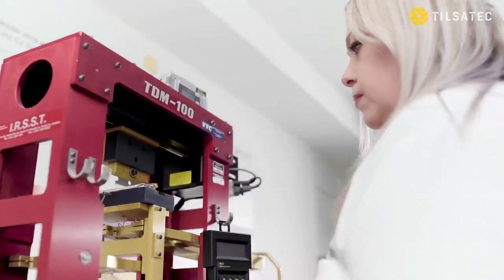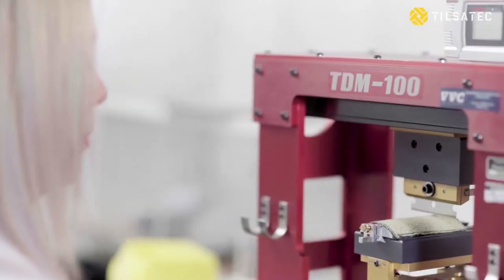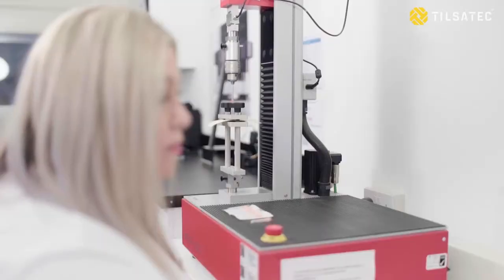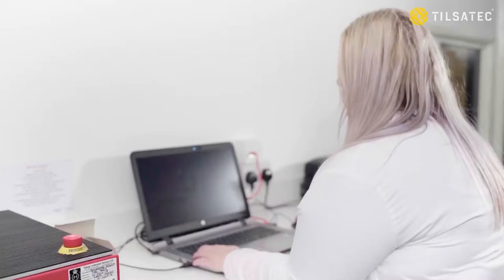We are one of only a handful of labs in the UK to use a TDM100 machine to carry out cut testing to ISO 13997, which is now included as part of the EN 388 2016 standard. This allows us to carry out performance testing on raw materials and finished products. We also carry out compliance monitoring and ongoing due diligence testing to ensure we maintain consistent levels of quality and performance.